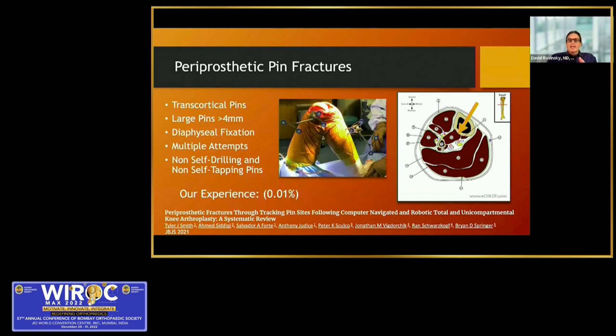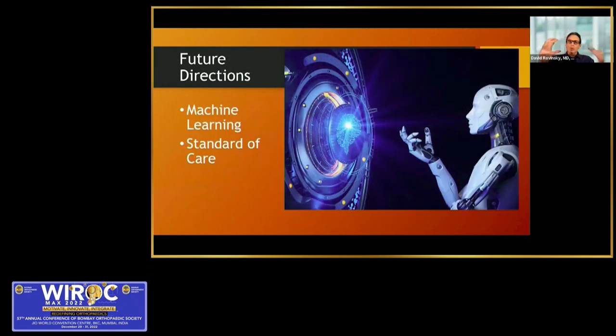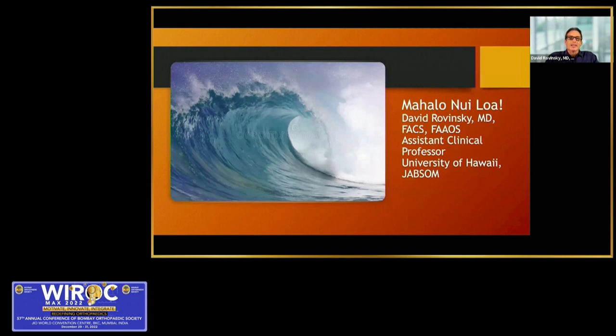One unique complication with navigation and robotics is periprosthetic pin fractures, which are extremely rare — our experience has been 0.01%. A study of 850,000 patients found that utilization of robotic-assisted surgery has increased 600%. I believe the future is pooling this data for machine learning — for example, analyzing 10,000 size-5 knees done with the Cori system for a 10-degree varus deformity to predict optimal cuts. Robotic-assisted surgery will become the standard of care for knee replacement.